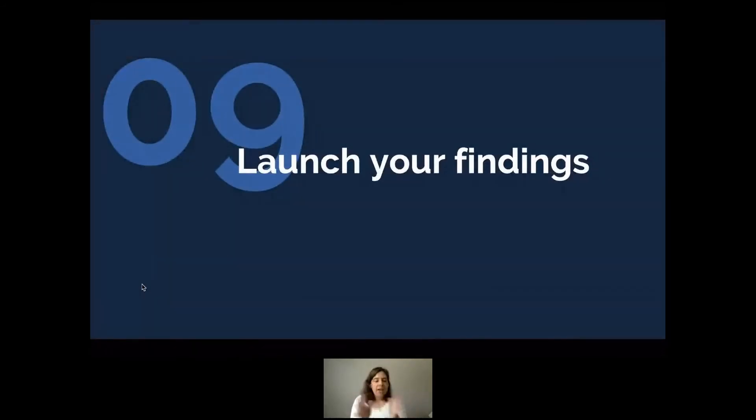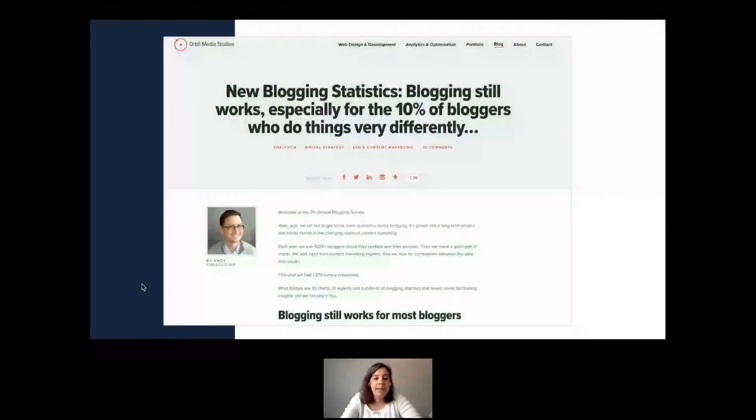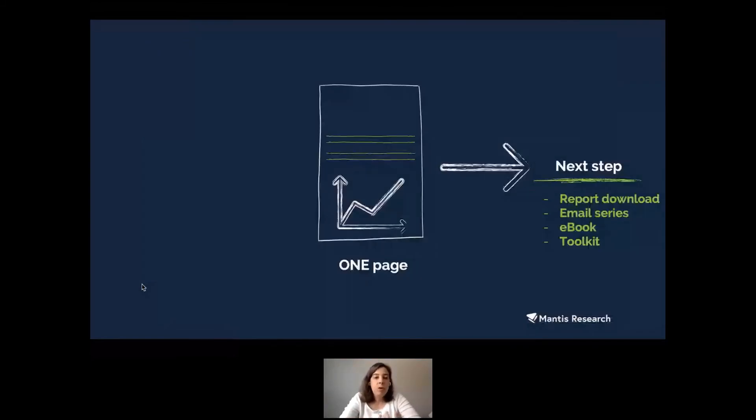Once you have your data back and have found your stories, it's time to launch your findings. I'm working on a presentation called 'How to Create a Year's Worth of Content from One Research Study.' In the time we have, here's what I want you to know: choose one page — a blog post or visual findings page — built for SEO. Then on that page, have a clear next step for how you want people to engage with your brand more.